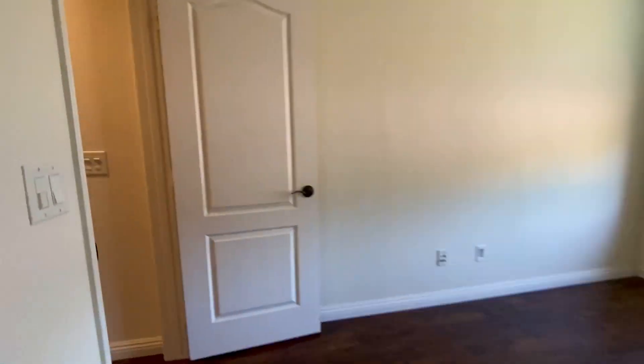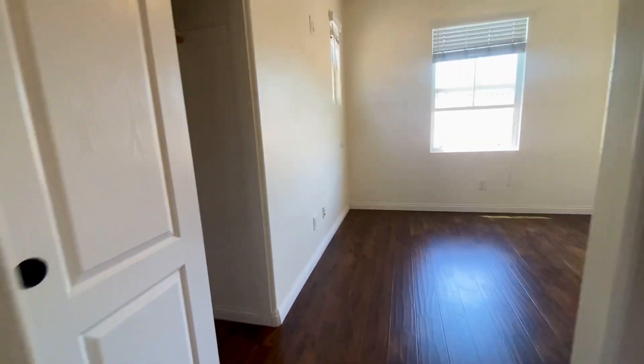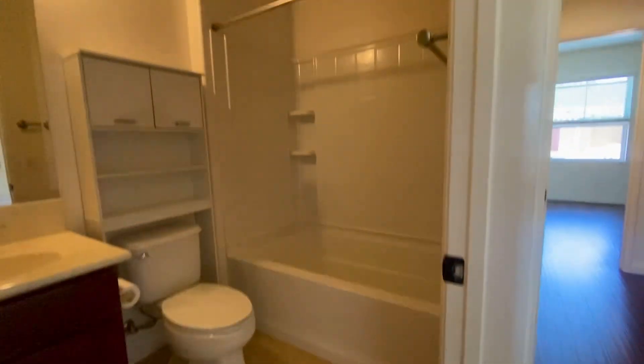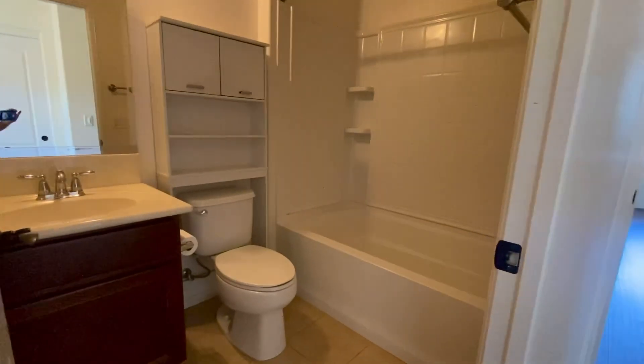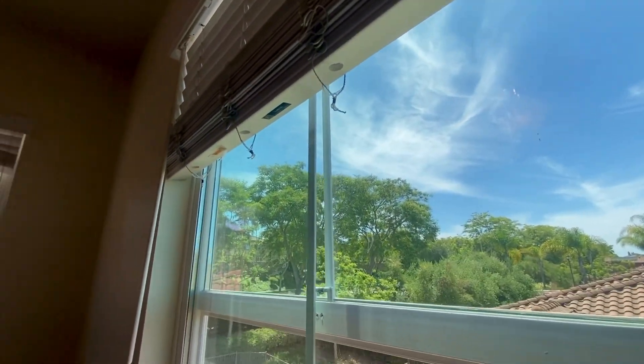Wonderful modern townhome, three levels. Second master bedroom — bedroom number three — also has a tub shower and closet. Beautiful view of all the greenery from the third floor.